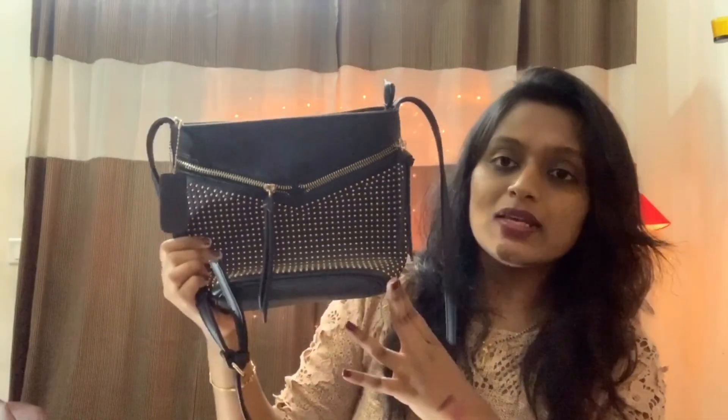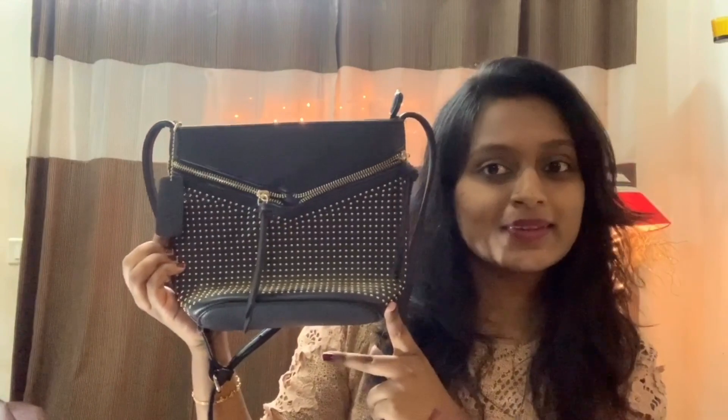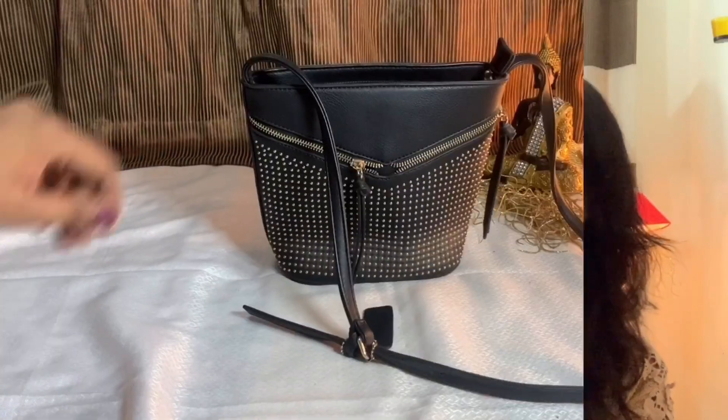This brand is Forever Glam. You can store useful items in it. This bag is very nice — I'm going to put it in Western Becker.